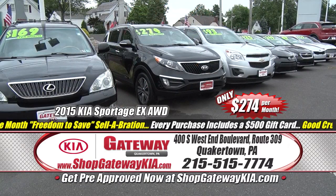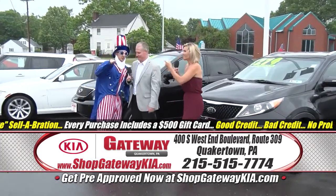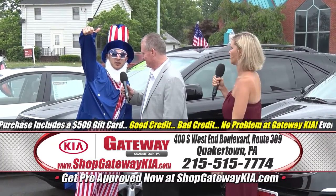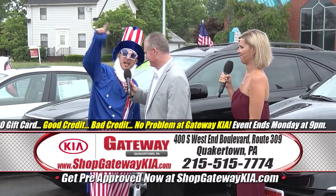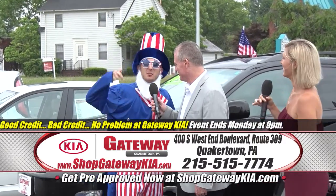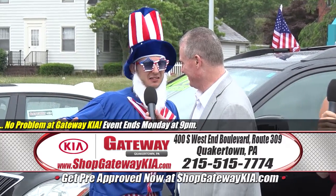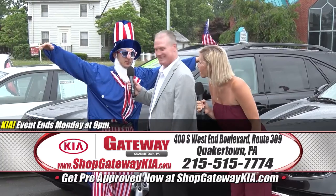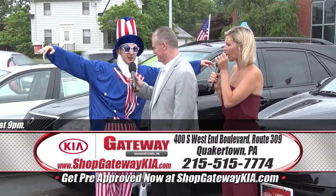After all, it is Independence Month — Freedom to Save Celebration. God bless America, and God bless that dealership we're at right now, Gateway Kia — because they're the best darn dealership in the USA.